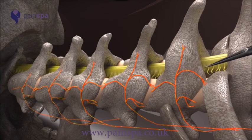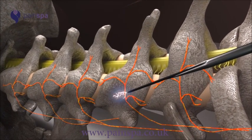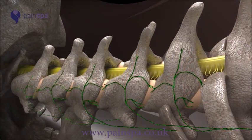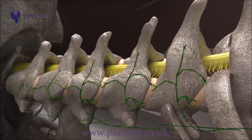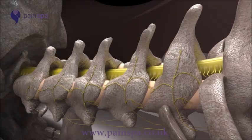A radiofrequency electrode is inserted through the needle, and a small electric current is passed to test the position of the needle. Finally, the electrode is heated to stun the nerve, thereby preventing it from transmitting painful signals to the brain.